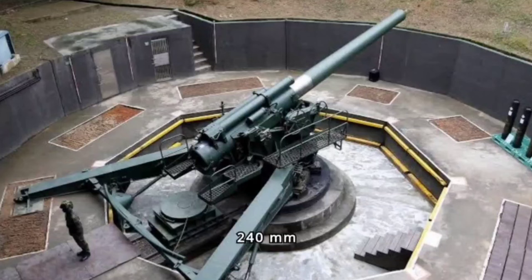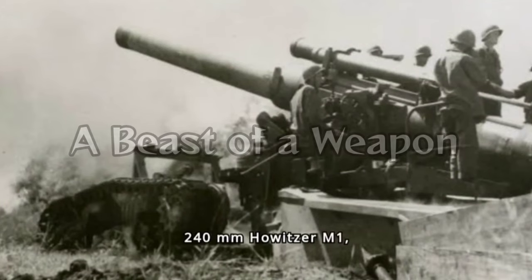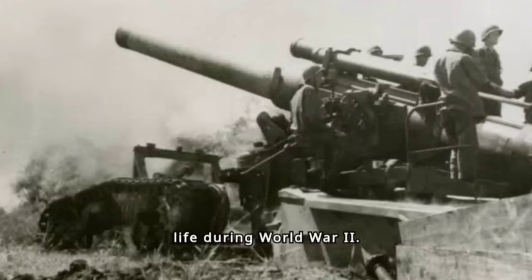The Black Dragon — the 240mm Howitzer M1 — ominously nicknamed the Black Dragon, was a behemoth of artillery that roared to life during World War II. This colossal weapon, a stark contrast to the more common field artillery pieces, was designed to obliterate heavily fortified positions and provide unparalleled fire support to advancing infantry.